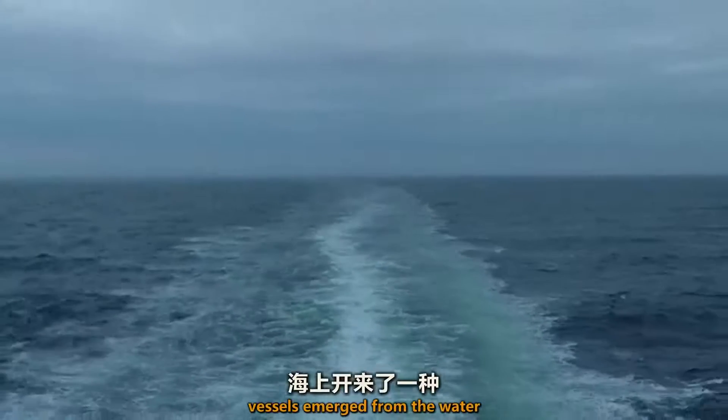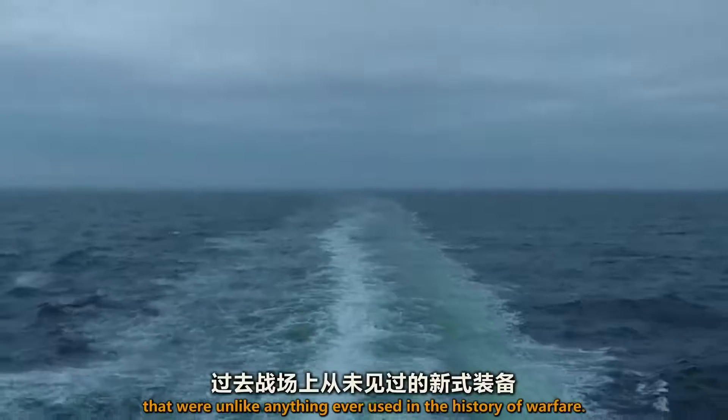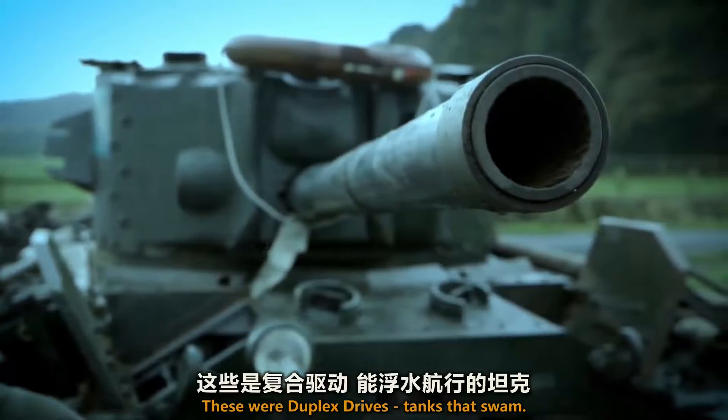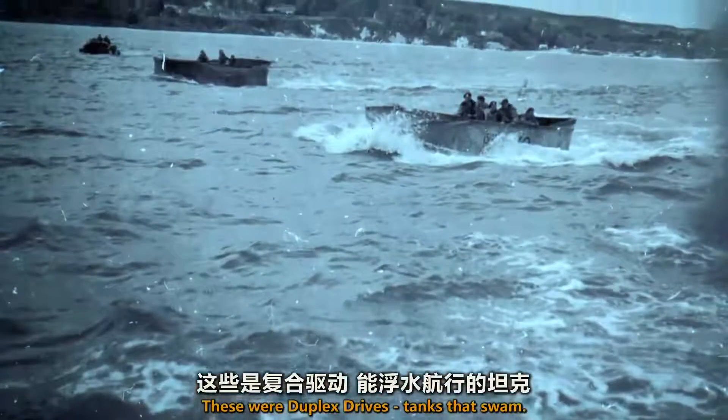At 6:25 a.m. on D-Day, vessels emerged from the water that were unlike anything ever used in the history of warfare. These were duplex drives — tanks that swam.